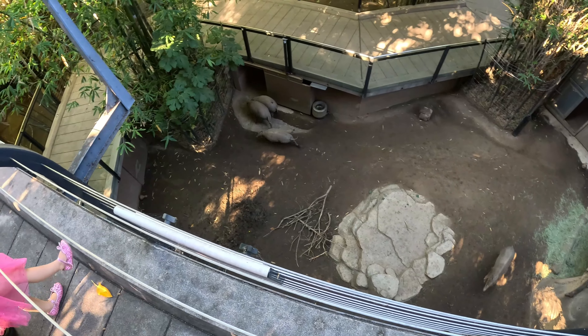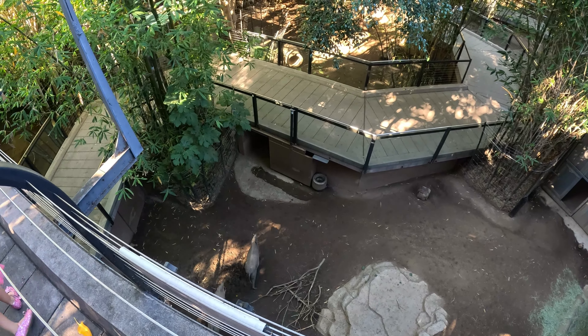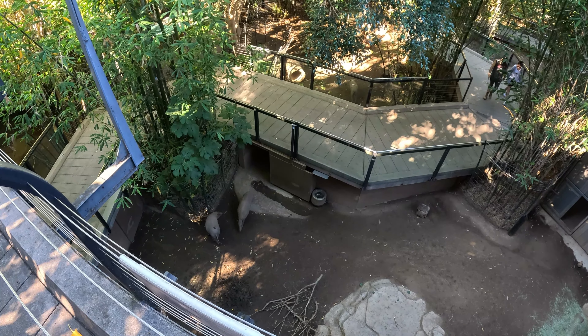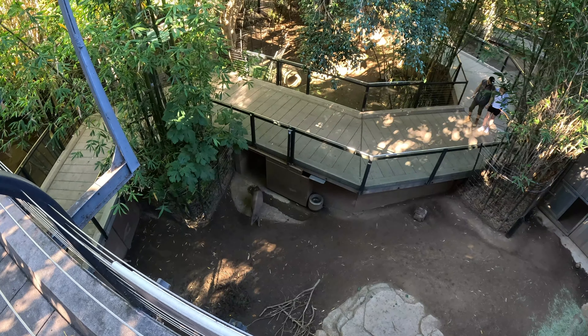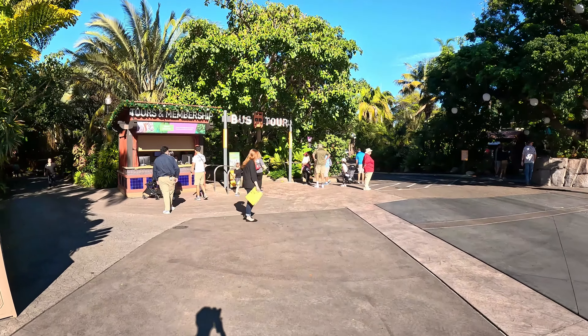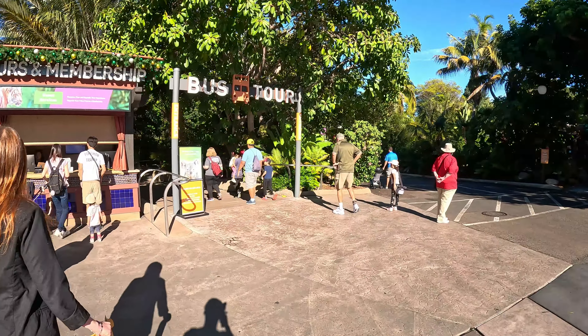In later years, visionary leaders contributed to transforming the San Diego Zoo into a beloved attraction enjoyed by San Diego locals and international and domestic visitors. Some of the smaller monkeys are kept in a netted enclosure, kind of like birds, because they can climb.